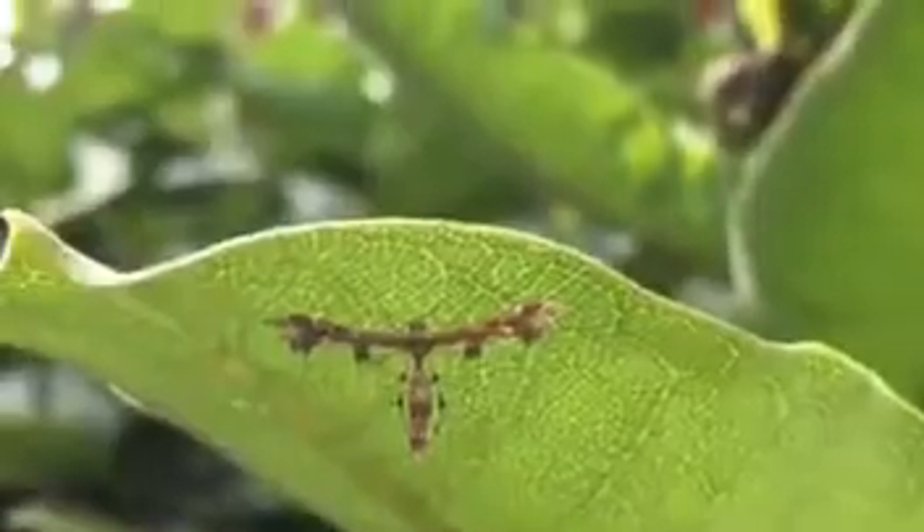Moths tend to get a bad rap compared to their butterfly cousins. While many are drab and some are pests, moths outnumber butterflies nine to one and come in all kinds of shapes, sizes, patterns and colors.